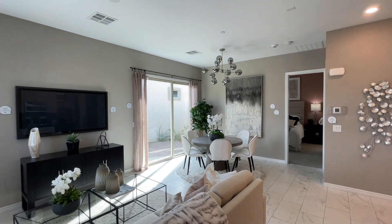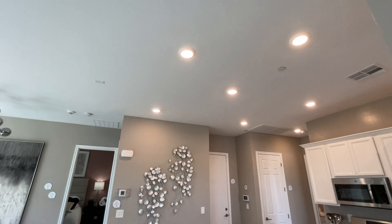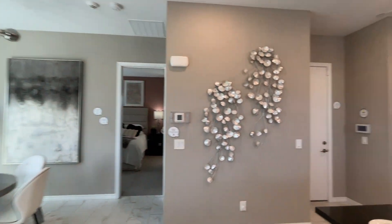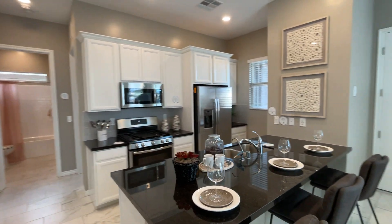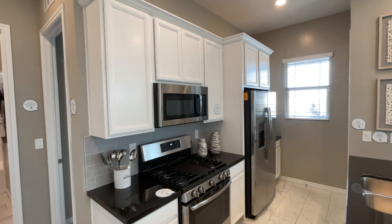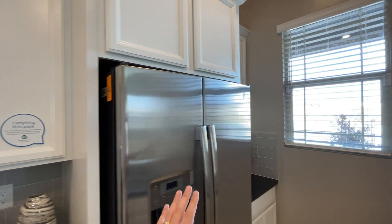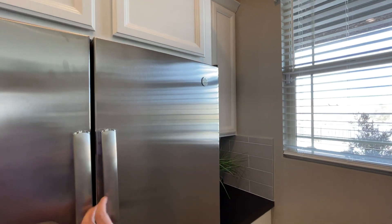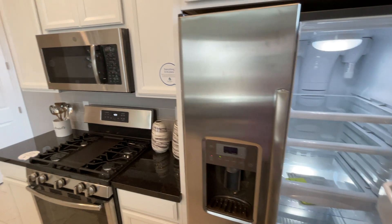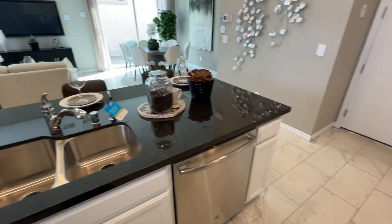The starting price for this home is $330,000. Included in the base price: 10-foot ceilings, recessed lights, pre-wire for the dining room and living room. In the kitchen you have your choice of granite included in the base price. These 42-inch cabinets are also included, as is a GE stainless steel refrigerator, microwave with the fan underneath — everything included in the base price.